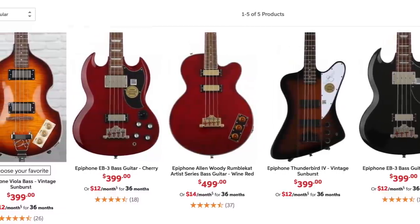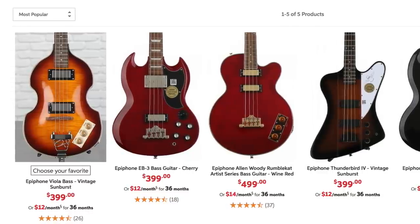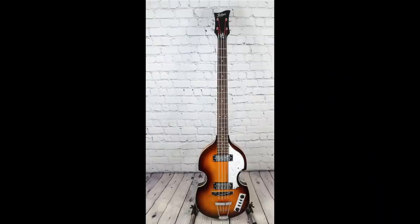Number 25 is Epiphone — again a brand I think really highly of, but in the bass market it's almost non-existent in terms of product variety, and that's what they scored the absolute lowest on.